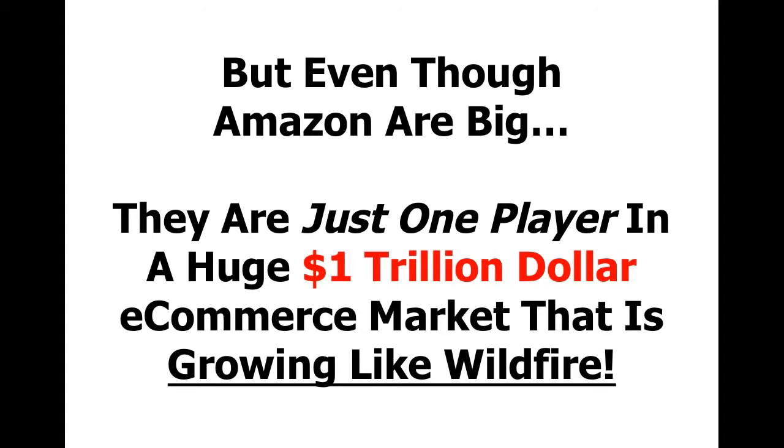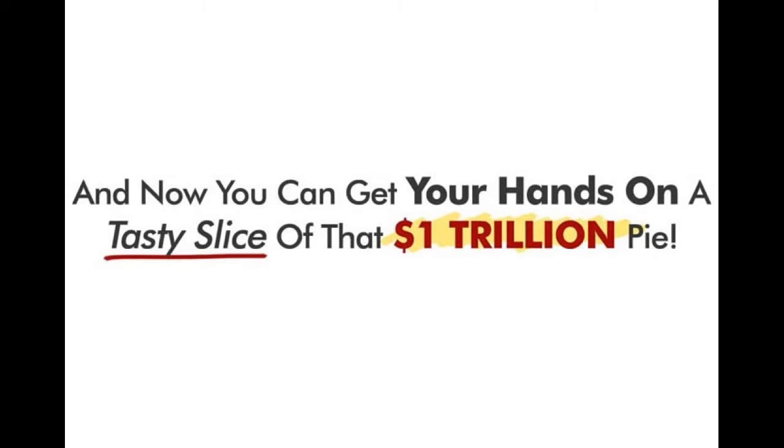But even though Amazon are big, they're just one player in a huge $1 trillion e-commerce market that is growing like wildfire. And now you can get your hands on a tasty slice of that $1 trillion pie.